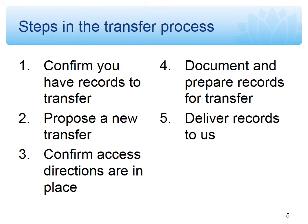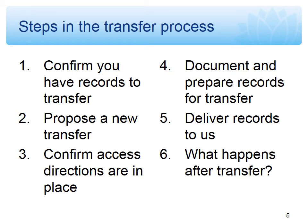Assuming everything is in order, which mostly it is, we will then authorise the transfer and make arrangements for the records to come into our physical custody. At the moment, if you're in the Sydney metropolitan area, we will collect the records free of charge. If you're outside the Sydney metro area, you need to organise your own delivery of the records to us. Once the records arrive, we do an initial check — a sort of physical scan — just to make sure that the number of boxes received matches the number you said you were going to send.